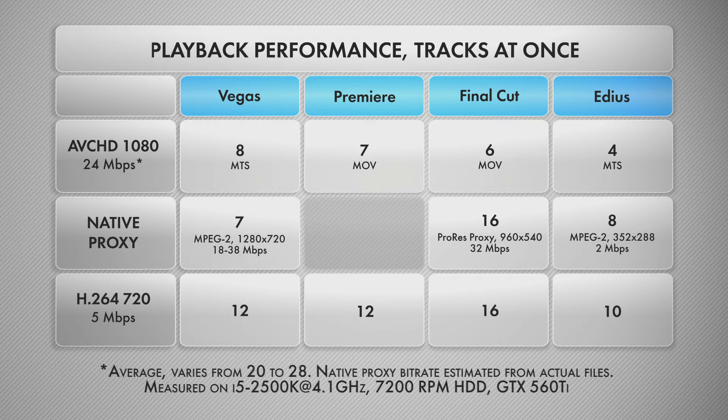Vegas, on the other hand, can play MTS files right from the camera and it got the best score in this review for that — 8 tracks at a time.